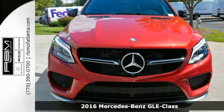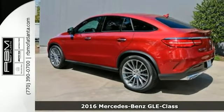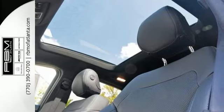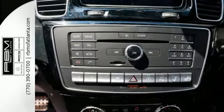Picture yourself behind the wheel of this gorgeous 2016 Mercedes-Benz GLE 450 AMG 4MATIC. Just imagine the possibilities in this stunning luxury crossover. It offers a 362 horsepower bi-turbo V6 engine, as well as 4MATIC all-wheel drive.